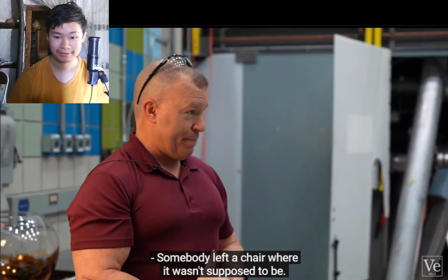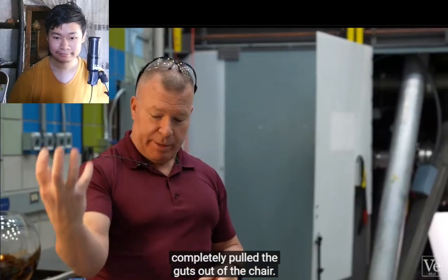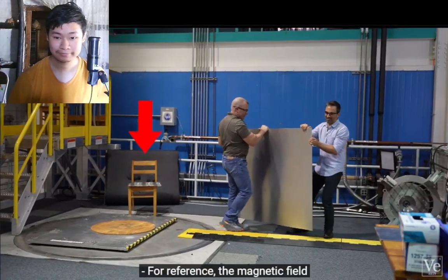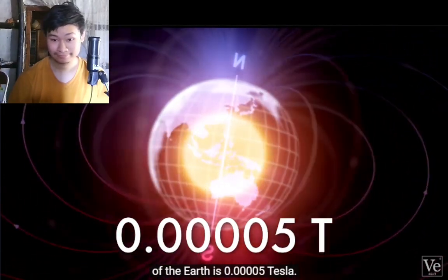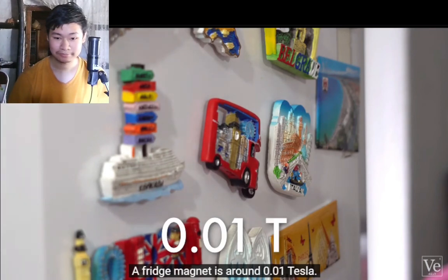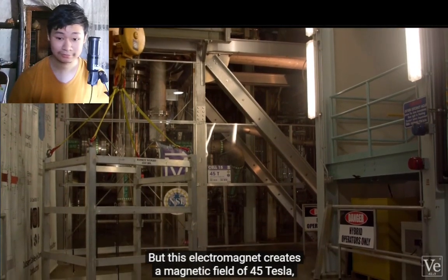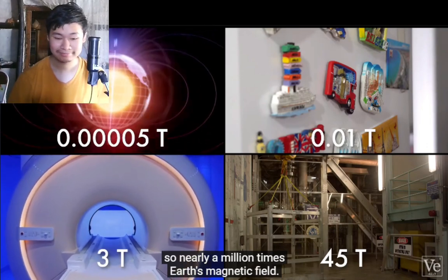Somebody left a chair where it was supposed to be. It then got accelerated across the cell and completely pulled the guts out of the chair — now we all have nice, super uncomfortable wooden chairs. For reference, the magnetic field of the Earth is 0.00005 Tesla, a fridge magnet is around 0.01 Tesla, MRI machines can get up to 3 Tesla, but this electromagnet creates a field of 45 Tesla — nearly a million times Earth's magnetic field.